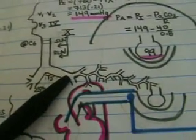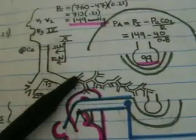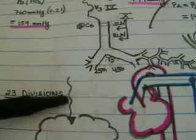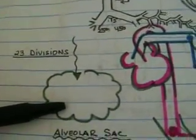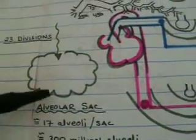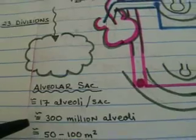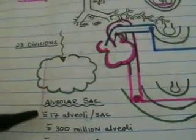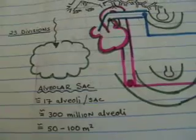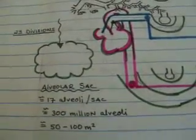Following the airways, branching continues from the main stem bronchi through a continuous series of divisions — including what we consider the minor carina — until reaching the alveoli. There are approximately 23 divisions of branching until reaching the alveolar sac. Each alveolar sac contains approximately 17 alveoli, and there are an estimated 300 million alveoli within the lung tissue, providing approximately 50 to 100 square meters of alveolar capillary membrane surface area for gas exchange.